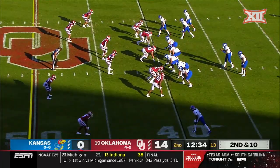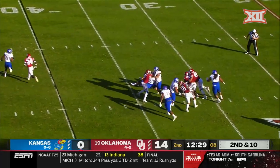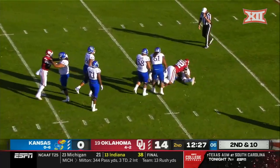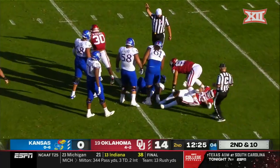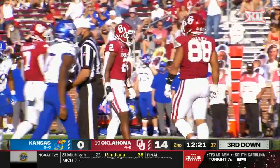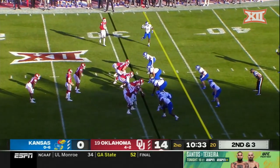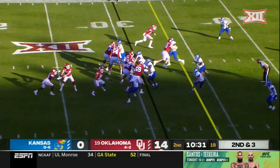He wasn't even on scholarship until he got here in August. Rushing four, and Daniels engulfed — Brendan Walker with the sack. You're supremely better than they are, so run it until they prove that you can't.